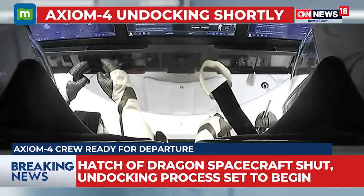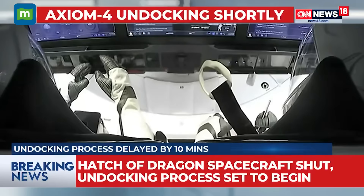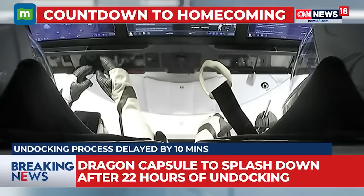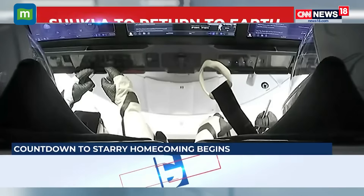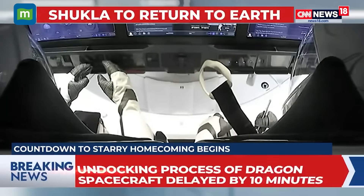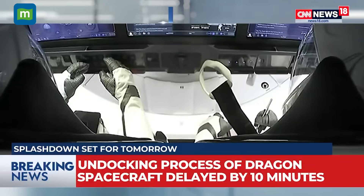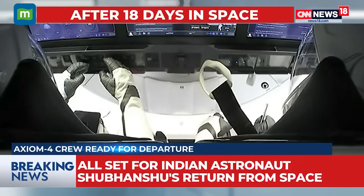The latest update is that undocking will now take place at 4:45 p.m., with the procedure kicking off in the next 13 minutes. Visuals from inside the Dragon capsule show it still attached to the ISS. As noted, this is a completely automated process, and the undocking will mark the beginning of the return journey home for the Axiom Mission 4 crew.